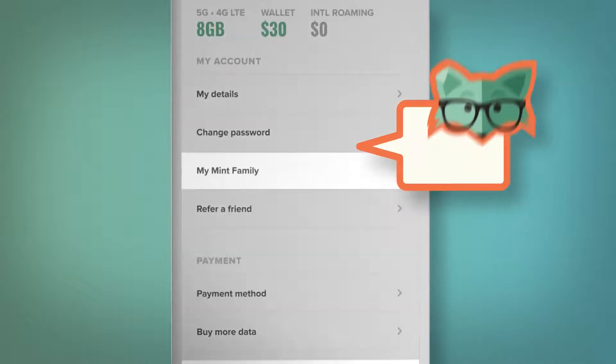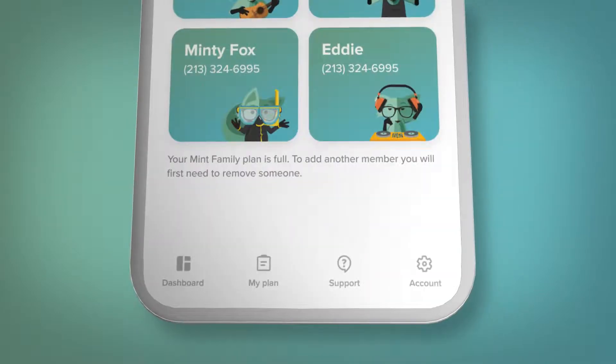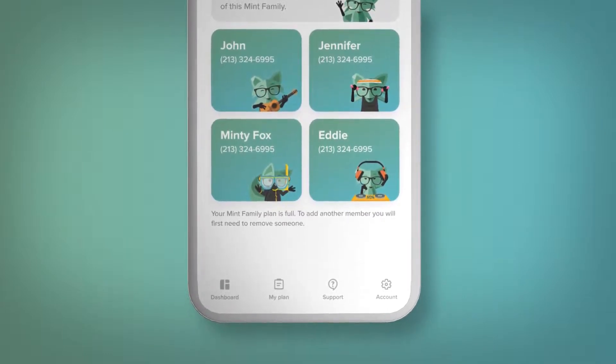And if you've got a Mint family, you can manage up to five lines in one place and adjust the data as you need. When you're the boss, you can see requests and alerts for each member of your family, track monthly usage, and renew each plan.